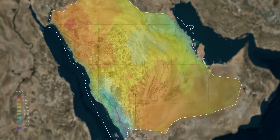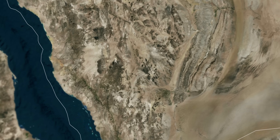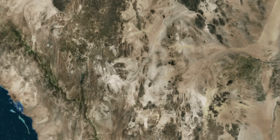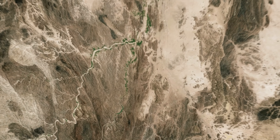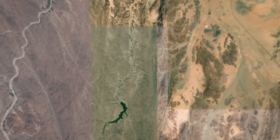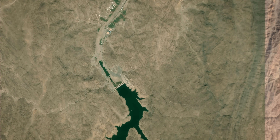Due to water scarcity, it is an enormous challenge for Saudi Arabia to maintain agriculture and avoid being almost completely dependent on imports. In order to more efficiently use rainfall for agriculture and water supply, several dams were built, especially in the southwest of the country, creating reservoirs.